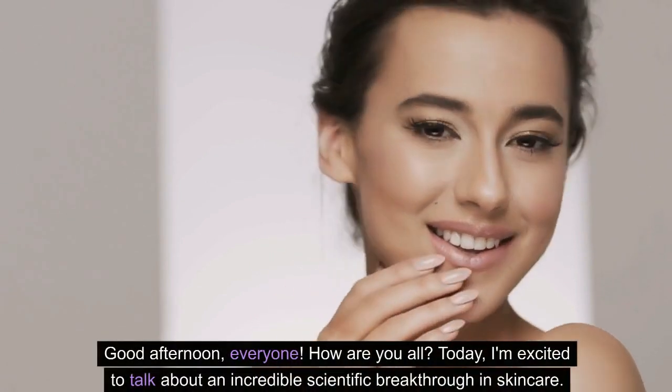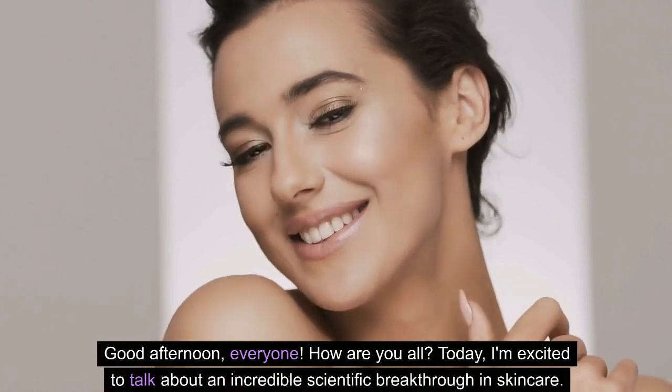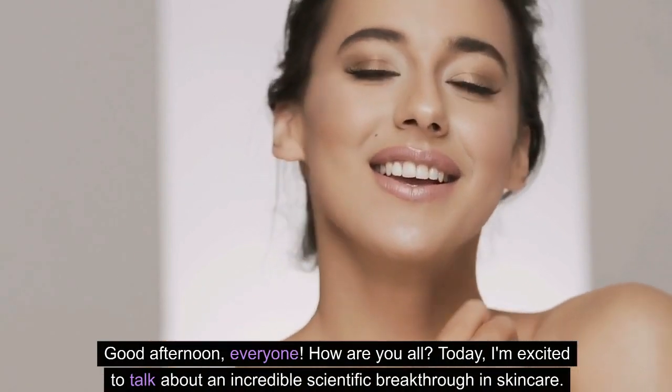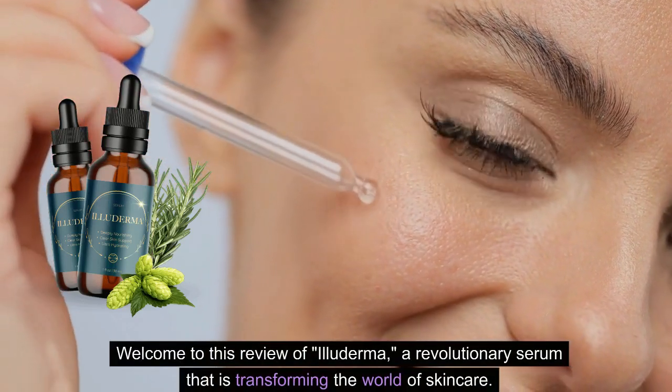Good afternoon, everyone. How are you all? Today, I'm excited to talk about an incredible scientific breakthrough in skincare. Welcome to this review of Eluderma, a revolutionary serum that is transforming the world of skincare.